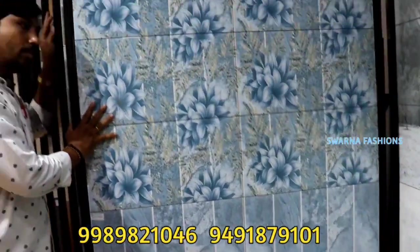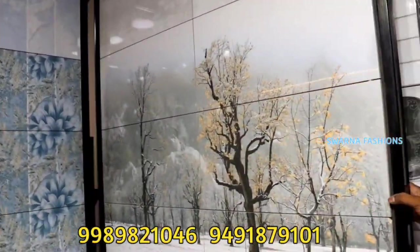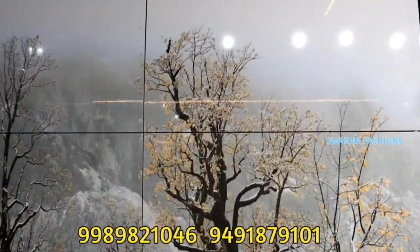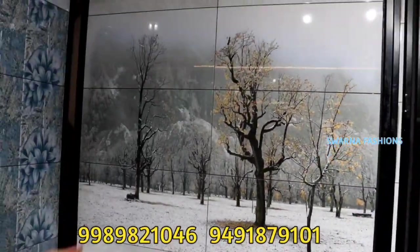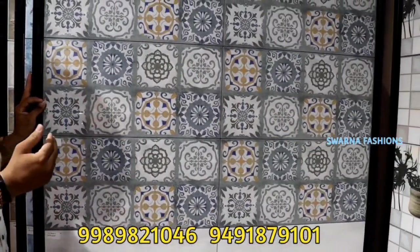This is 680 rupees per box and you can see this one tile. This tile is 1350 rupees per box. This designer tile has 6 pieces in a box — 1350 rupees per box. You can see it at 680 rupees. You can see the tile in the kitchen, bedroom and bathroom.